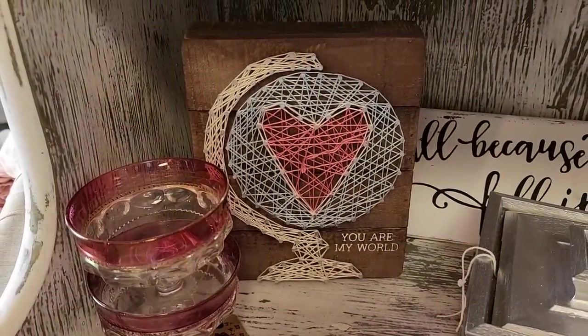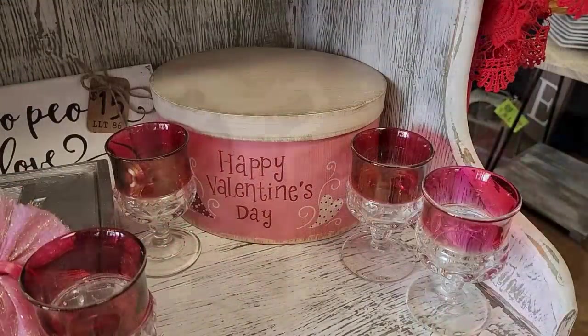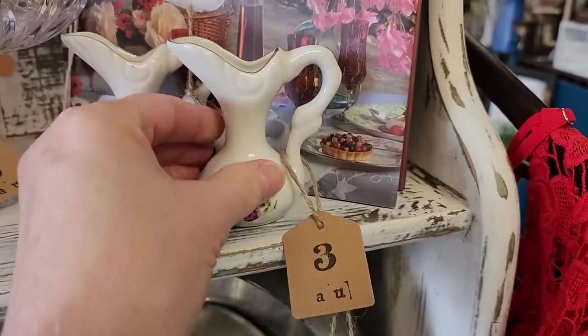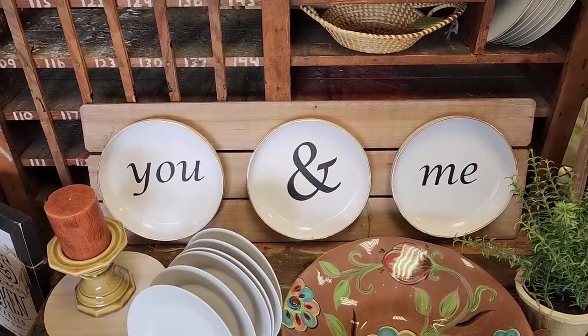Who remembers making one of these at church camp? Happy Valentine's Day everybody! I love these little pictures — I think they're beautiful. They'd be so sweet with one little rosebud in it. 'You and me' — that's a shout out for my hubby.